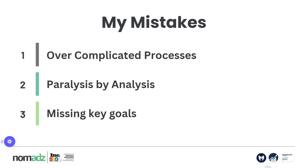Finally, I was missing the key goals of Amazon PPC. What are we trying to achieve with PPC? What is the end goal of PPC? I came to the conclusion that most people tend to overcomplicate Amazon PPC — and at the beginning, I was that person, overcomplicating Amazon PPC.